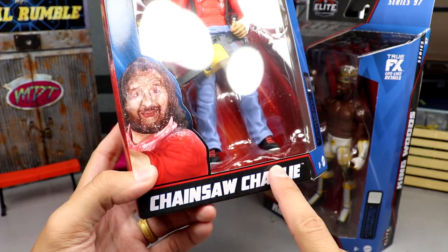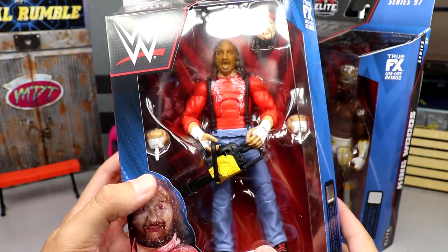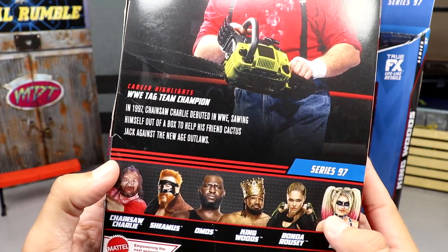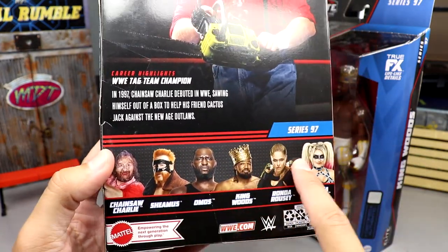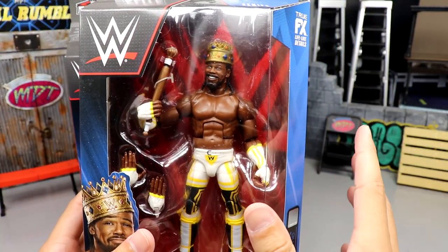Went off on a little tangent there, but you know, you try to throw some personality and personal stories in. Chainsaw Charlie is shown on all sides of the packaging, with the bio on the back — you can pause it to read that. You also get the rest of the figures in the wave listed.